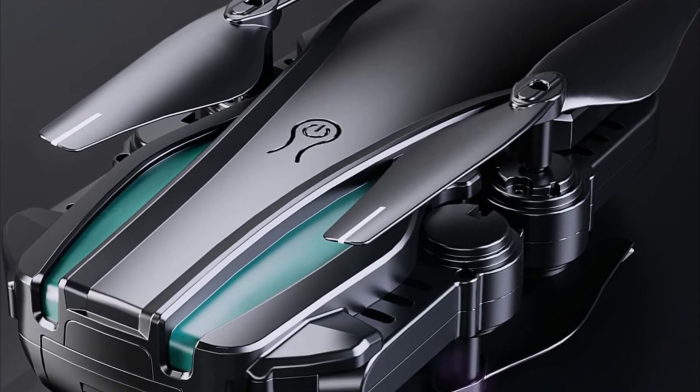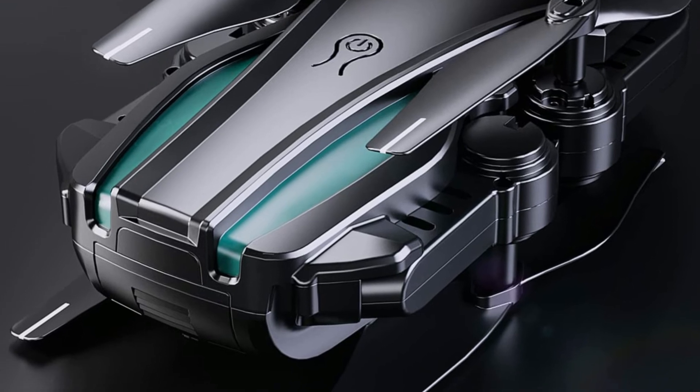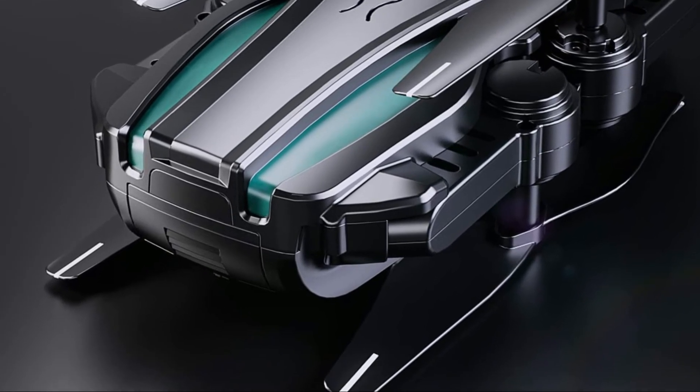It has four propeller guards that prevent propellers from causing injury to people, making this drone ideal for children.